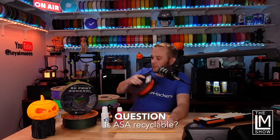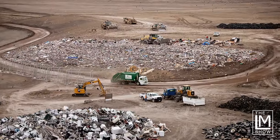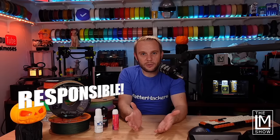Are ASA prints recyclable? 3D printing creates waste, and everything we make as makers will eventually end up in a landfill somewhere, so we have to be responsible. Is ASA recyclable? You want to say yes, but it really comes down to the recycling facility. A lot of places say they'll take it but then send it to a landfill anyway. Call and ask if they'll take ASA, and then specifically ask: are you going to recycle it, or is it going to a landfill?